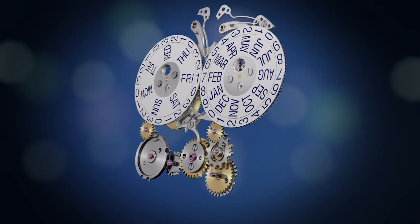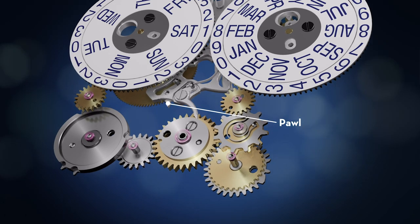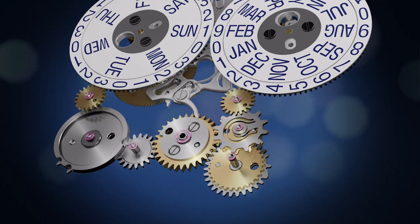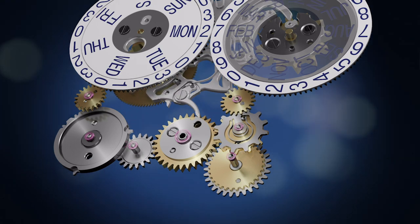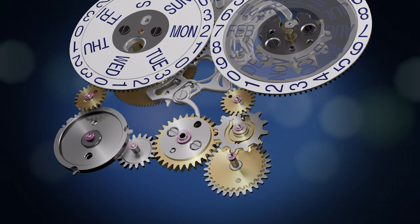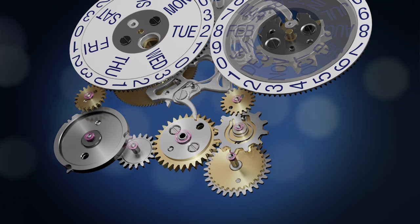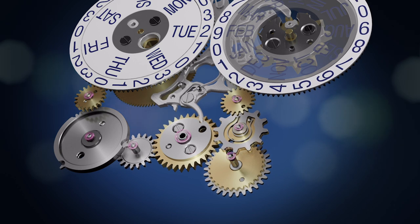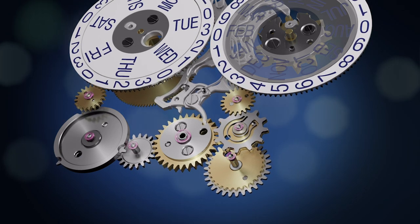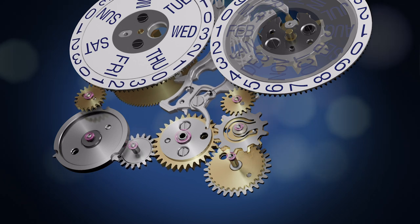The jumper of the large lever advances the 31-tooth date star by one tooth every day at midnight — changing the date from the 18th to the 19th, 19th to the 20th, and so on. At the same time, we can see the catch-up finger in contact with the catch-up cam. Having reached February 27th, the catch-up finger passes the catch-up cam on the return of the main lever. Then the catch-up finger begins moving the catch-up cam during the night from February 28th to March 1st, causing the date star to rotate from the 28th to the 29th, then to the 30th, and finally to the 31st. Together, the jumper and catch-up finger advance the dates from the 31st to the 1st of March.